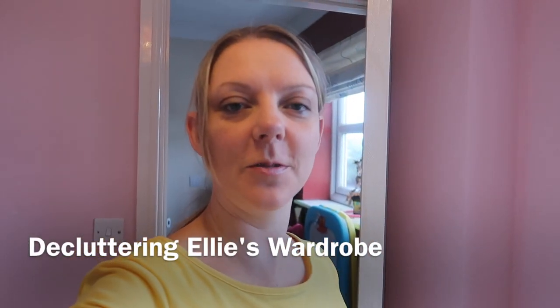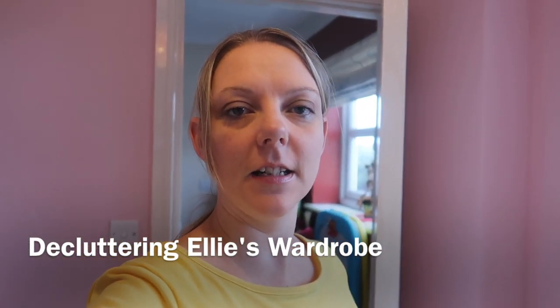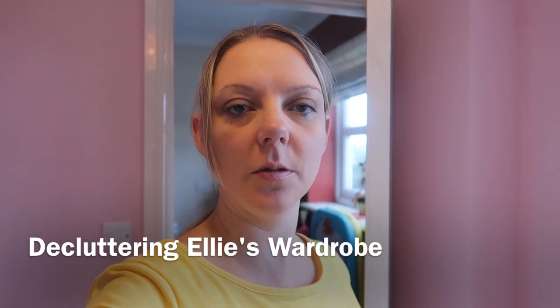Hi everyone, welcome back to my channel. So today's video is a decluttering of Ellie's wardrobe. She has got far too many clothes that I can't even fit in her drawers and wardrobe anymore, so it needs a good declutter.